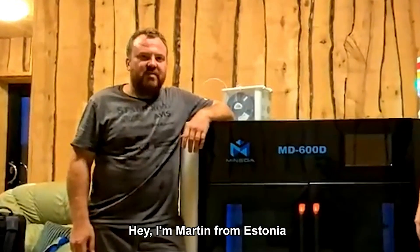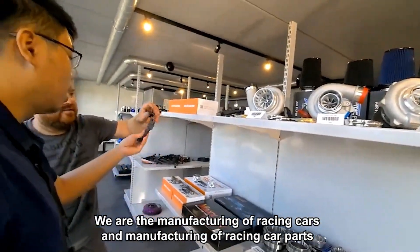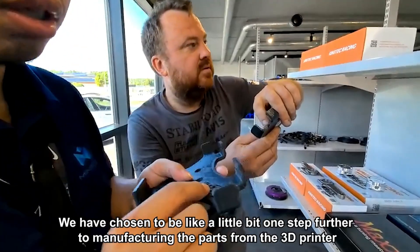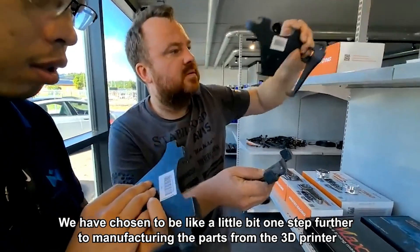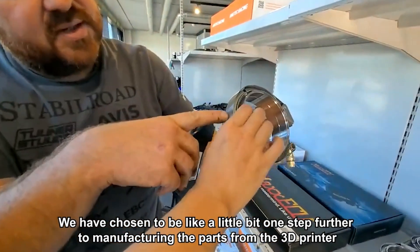Hey, I'm Martin from Estonia. We are manufacturing race cars and race car parts, and we have chosen to go one step further and manufacture parts from a 3D printer.